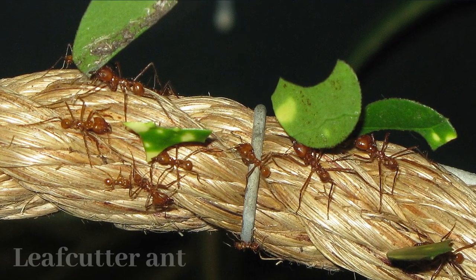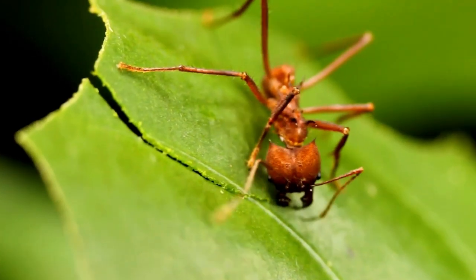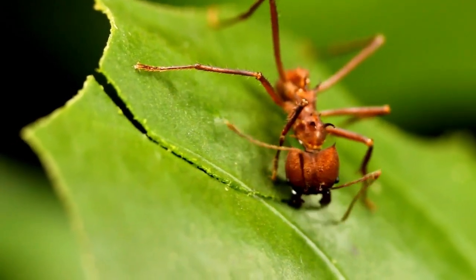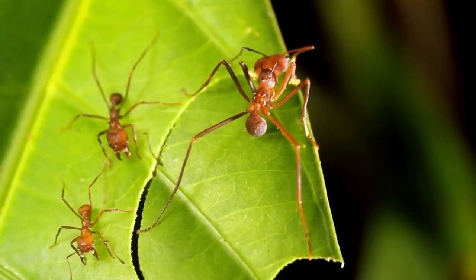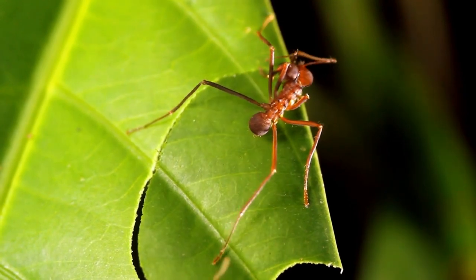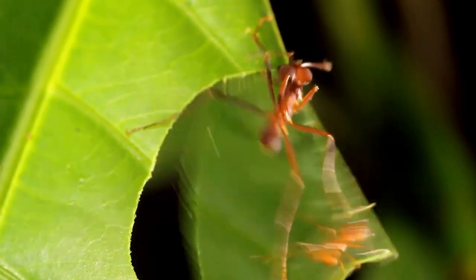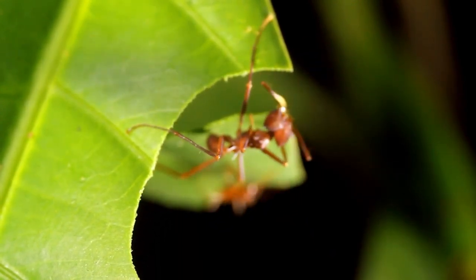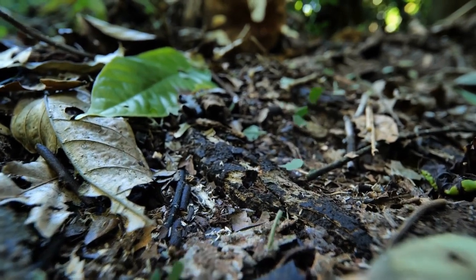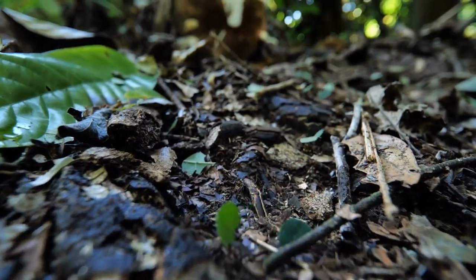Leafcutter ants are captivating insects known for their intricate behavior in complex societies. They are herbivorous farmers that cut and harvest leaves to cultivate a fungus, their primary food source. Living in highly organized colonies, they exhibit impressive leaf-cutting ability, using their jaws to carefully transport leaves to their nests. The cultivated fungus forms a mutualistic relationship with the ants, providing nutrition in return for an ideal growth environment. Leafcutter ants communicate through pheromones, establish long foraging trails, and have soldier ants that defend the colony sacrificially.